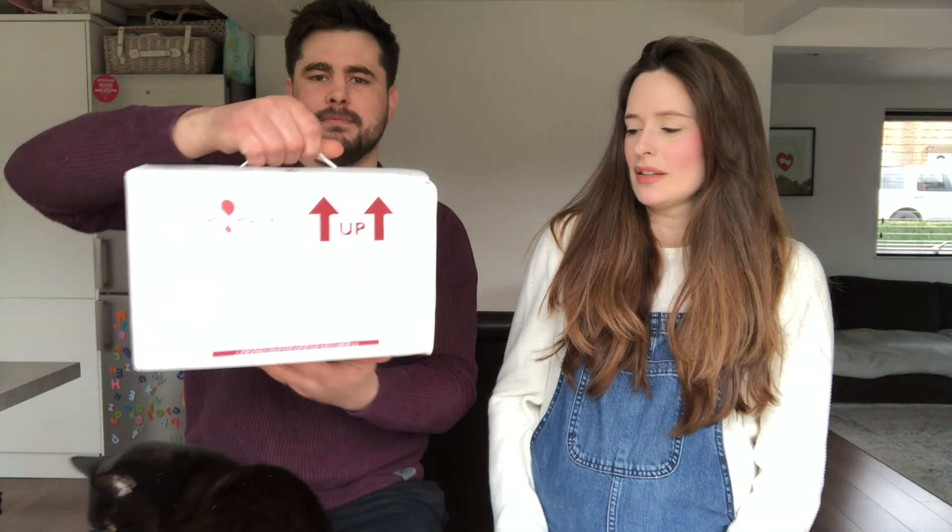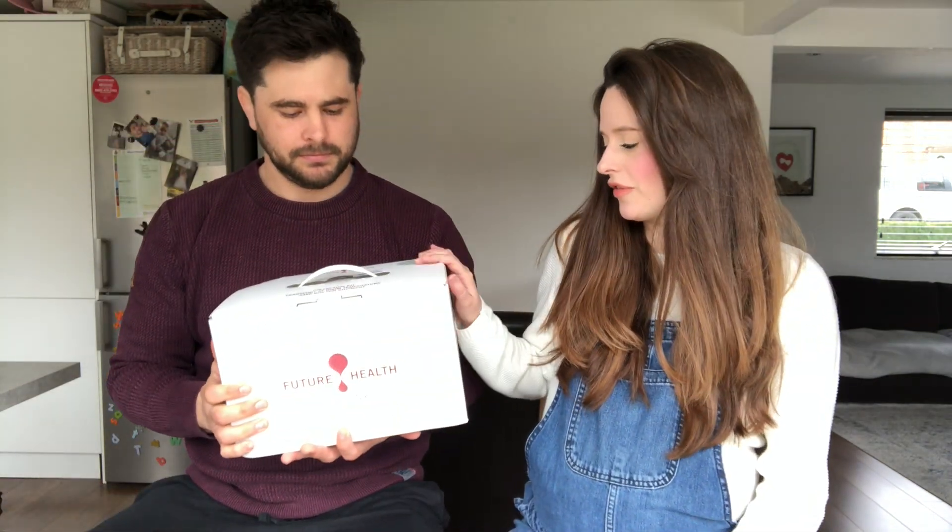All you have to do is get given a kit. We've chosen Future Health Biobank — they're the largest UK stem cell bank with 17 years of history. I'm not sure how I didn't know about them before; 17 years ago we were still in the millennium, so it is quite relevant today.